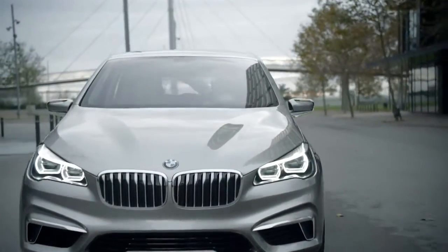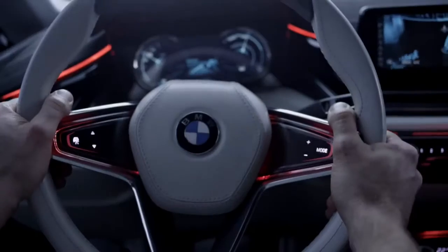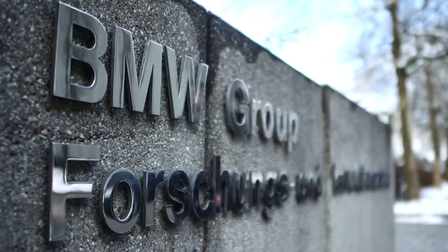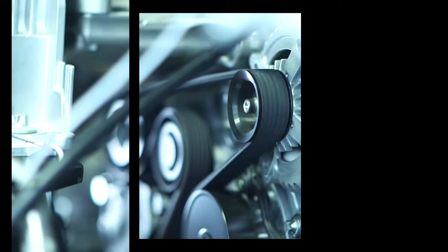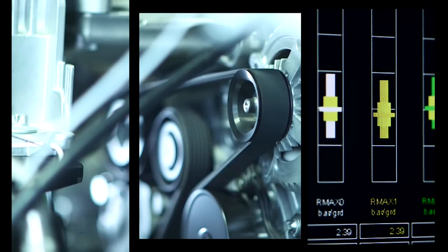An electric and combustion engine deliver over 140 kilowatts of power. The engines were developed in the BMW Research and Innovation Center in Munich. At its heart lies the new cutting-edge 1.5 litre BMW TwinPower Turbo combustion engine.